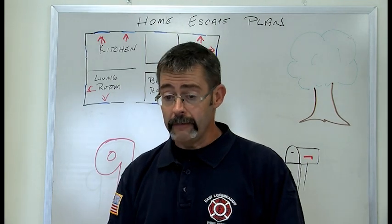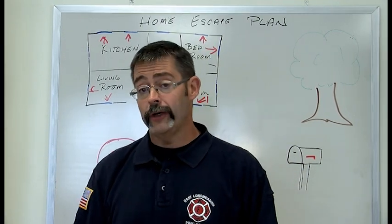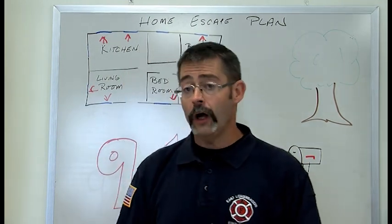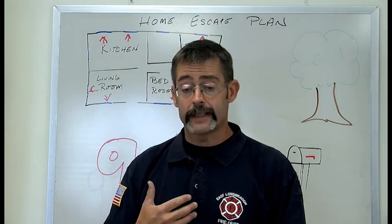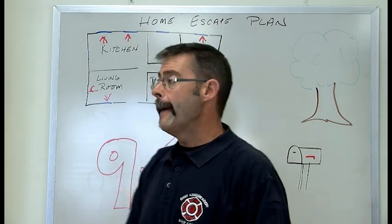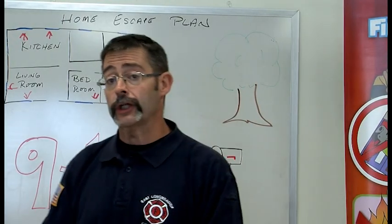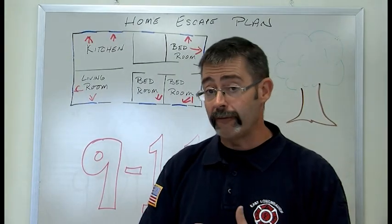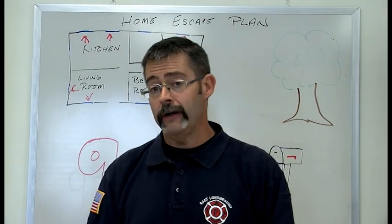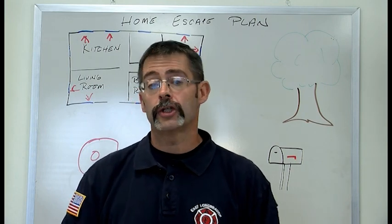Just like when you leave your classroom and everybody goes in a group to one spot so your teacher knows you're out safe, grown-ups need to know that you're out safe as well. At home, pick a meeting place — somewhere safe away from your home where you can all meet, so that someone knows you're out safely and the fire department and police know that you're out. Pick your mailbox, a big tree in your neighbor's yard, or your neighbor's front steps because you're away from the house.